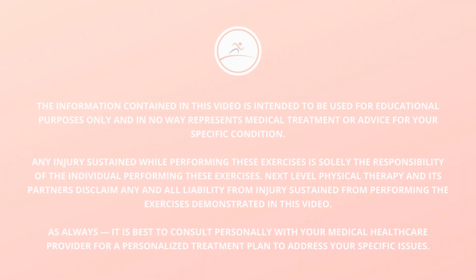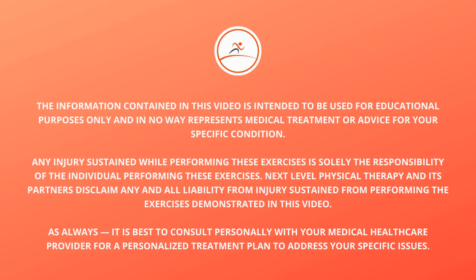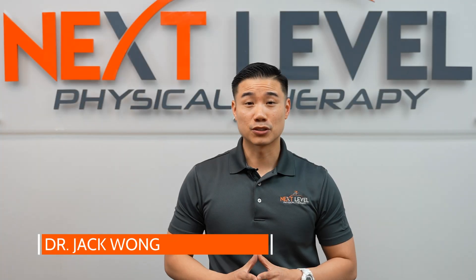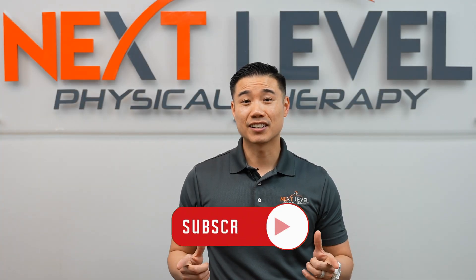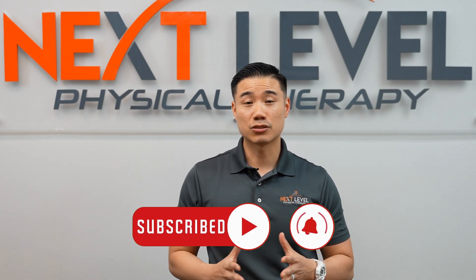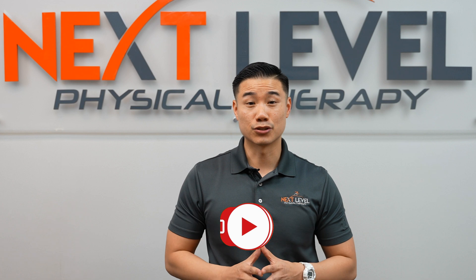Hey guys, today I'm going to be talking about the 5 most common complications after total knee replacement surgery. I'm Dr. Wong with Next Level Physical Therapy and this channel is dedicated to helping people like you get out of pain naturally without medications, injections, or relying on unnecessary surgery.